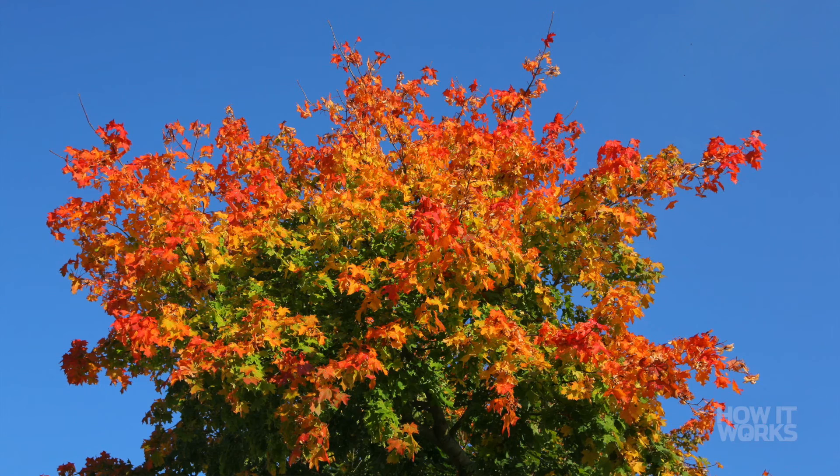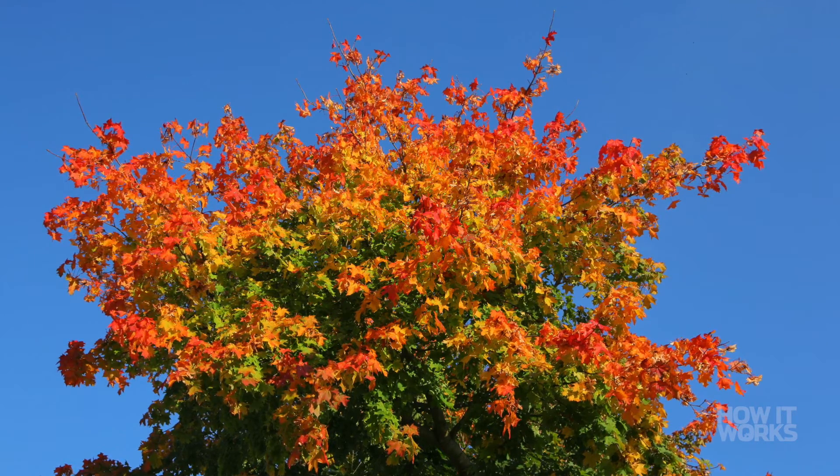Every autumn, the leaves on deciduous trees change from vibrant green to golden yellows, oranges and reds. The green on the leaves comes from chlorophyll, a pigment that absorbs sunlight, which is required for photosynthesis.